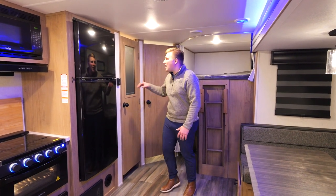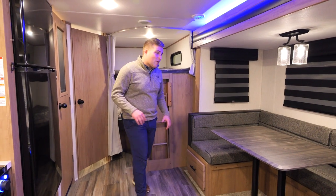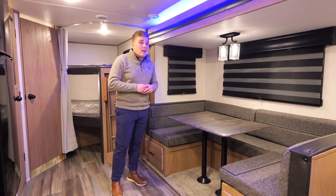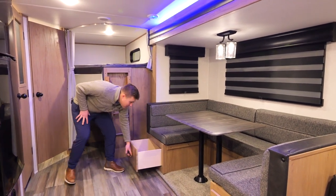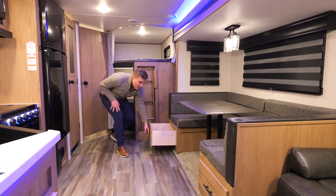Next to your fridge you have a massive pantry for all your camp goodies — tons of storage for you. Across from your pantry we have a massive U-shaped dinette. This will go into a daybed as well in case the kids get stuck inside on a rainy day. Below that you have two massive storage units — that's the full length of the seat, incredible storage for all your goodies.